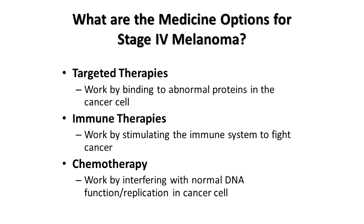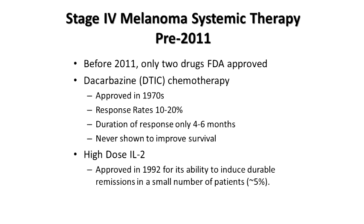What are the medicine options for stage 4 melanoma? We have really two new categories of treatments: targeted therapies directed towards specific abnormal proteins in the cancer cell, and new immune therapies that stimulate the immune system to do the anti-cancer intervention. We also have chemotherapy, which doesn't work very well, but it's a great place to start to see where we were about seven or eight years ago and what kind of advances we've seen.